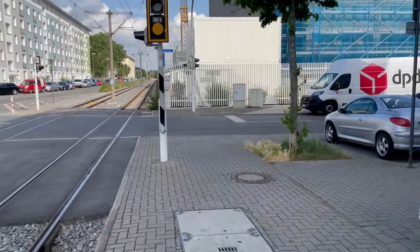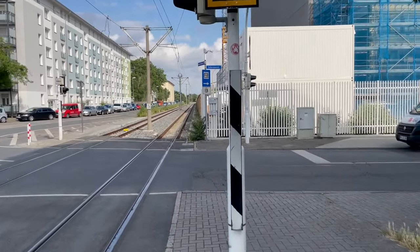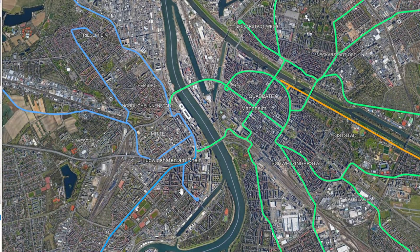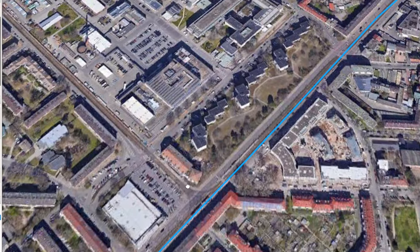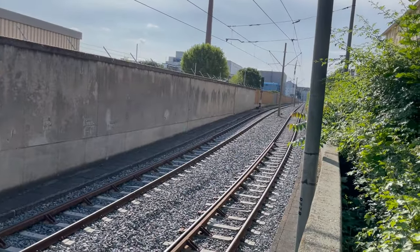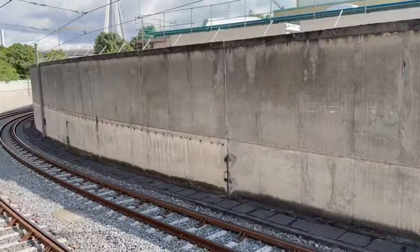To understand this, we need to walk along the route, and while we do, I'll show you where to find it on the map. Here you can see the line network of Mannheim in green and Ludwigshafen in blue. We are in Ludwigshafen, more precisely on this branch line near Südweststadion. I'll zoom in — we're right around this stop here.